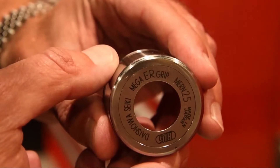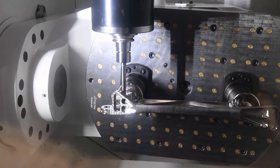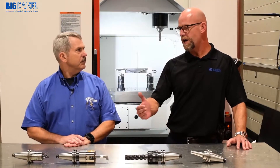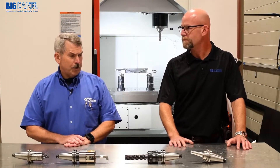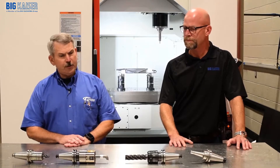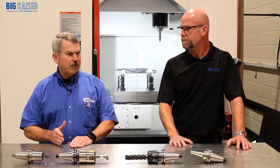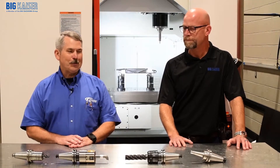So you've seen a difference in runout when you use other manufacturers' collets, even in our collet chuck versus a Big Kaiser collet in our collet chuck? Yes sir. Our tool life has gone up, our surface finishes have gone up. Just everything across the board has been positive about using these collets. We're very fortunate to get to utilize them.